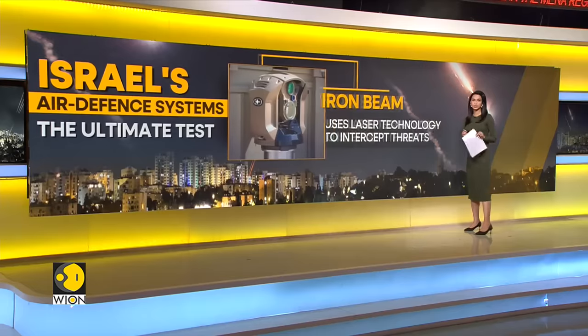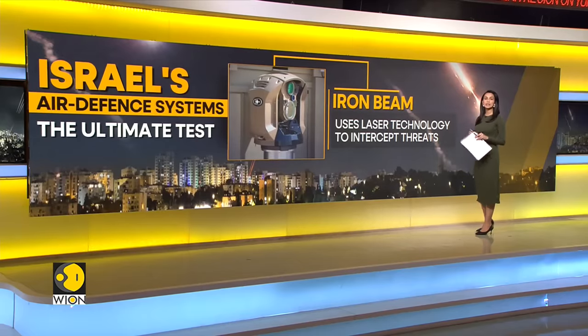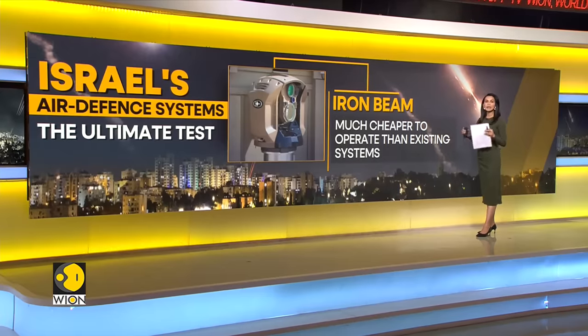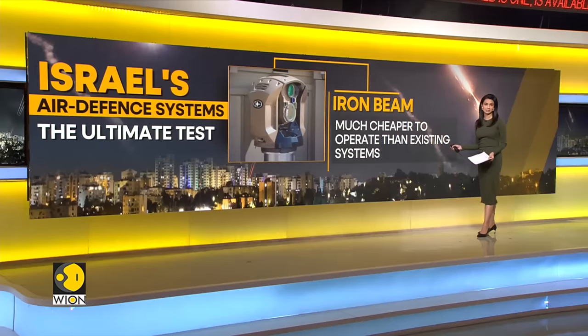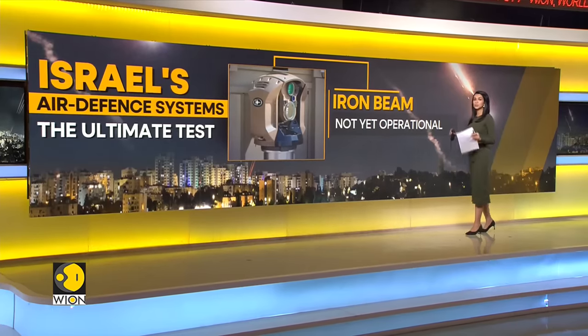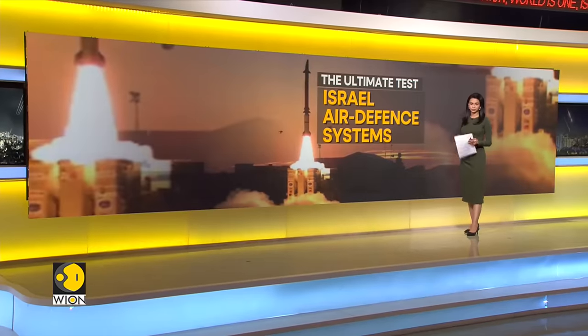Israel is also developing a new Iron Beam system to intercept incoming threats with laser technology. Israel claims this system will be a game changer because it is much cheaper to operate than the existing systems in its arsenal. However, the Iron Beam system is not operational yet.